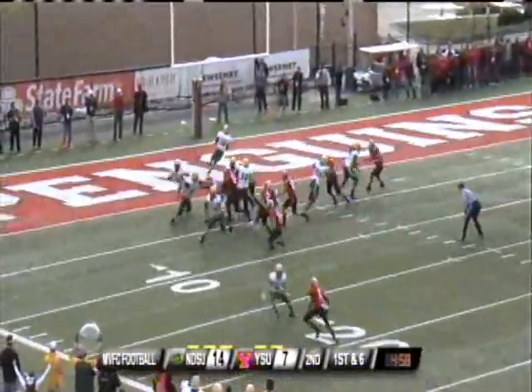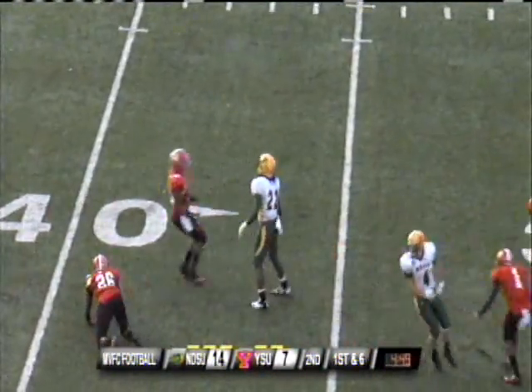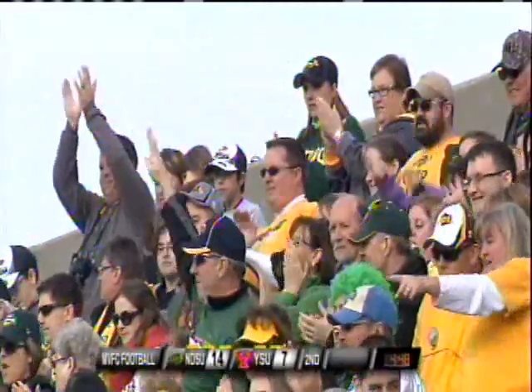Brock Jensen turns and gives to O'Juri, who cuts the corner down the sideline. And look at O'Juri turning on the speed burners — he's tackled from behind at the 39. O'Juri with a game-changing play.